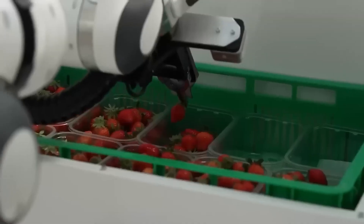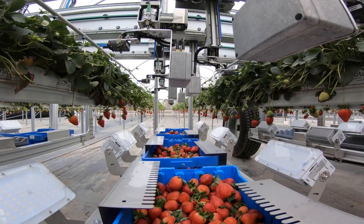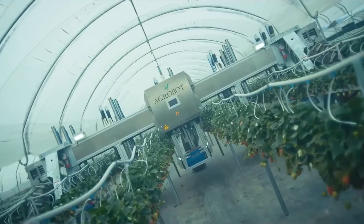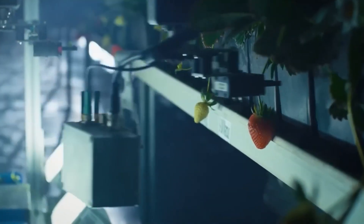Robotics has reached agriculture. This robot can pick ripe strawberries without mistakenly grabbing green ones in just 2.5 seconds. Although the initial investment in such equipment can be up to $150,000 per unit, the long-term return on investment is quite convincing.